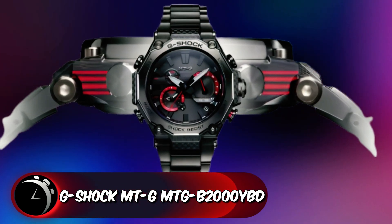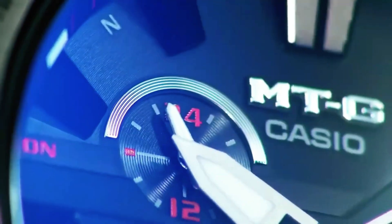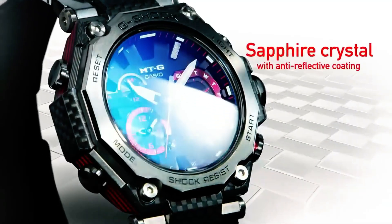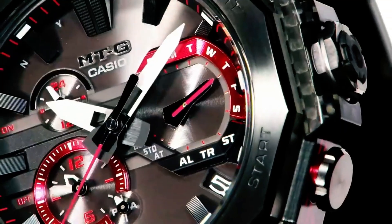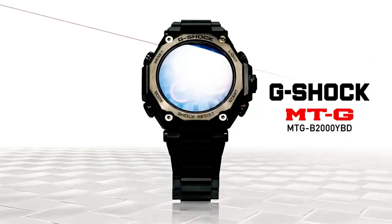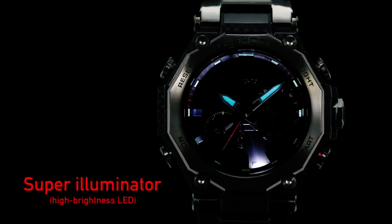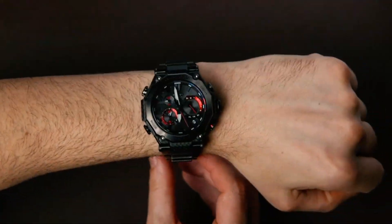The MTG-B2000YBD model emerges as a standout within the best-budget G-Shock watches category. The timepiece showcases a carbon-reinforced resin monocoque case seamlessly integrated with a metal frame, ensuring both durability and reduced weight. Its bezel boasts a layered construction combining carbon and glass fibers, resulting in a detailed yet lightweight design — 77% lighter than its stainless steel counterpart. The watch's strength is further amplified by strategically placed carbon sheets, while G-Shock red glass fiber layers accentuate the case's sides. Beyond its robust aesthetics, the MTG-B2000 series features tough solar charging, a high-brightness LED light, and G-Shock app connectivity via Bluetooth, ensuring optimal performance during any adventure.